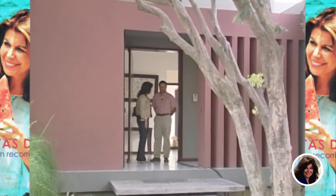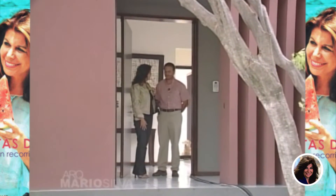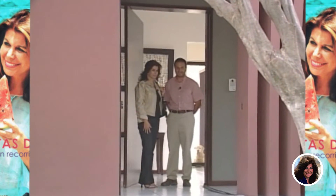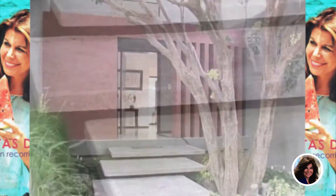Gracias por recibirnos. Bienvenidos a ustedes y a todos los televidentes, aquí queriéndoles enseñar un poquito de nuestra casa contemporánea. Yolguita ha sido tan gentil de invitarla. Pues fíjate que sí, que se siente desde afuera. Me encanta el recibimiento. Empezando por el tipo de gradas que escogiste.